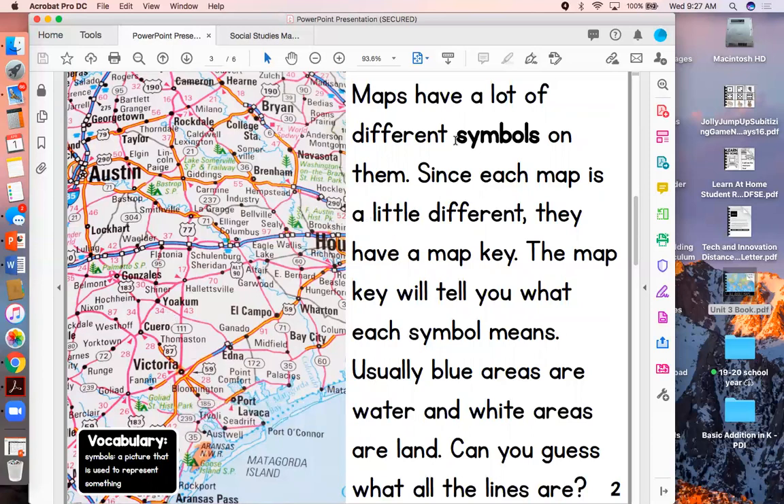Did you see this bold word up here? Bold words tell us important information. This word is symbols, and a symbol is a picture that is used to represent something. All of these lines are symbols that show us the roads and the highways.